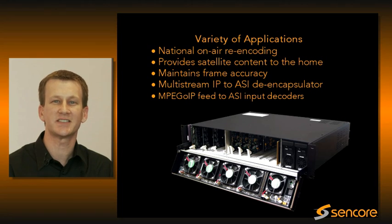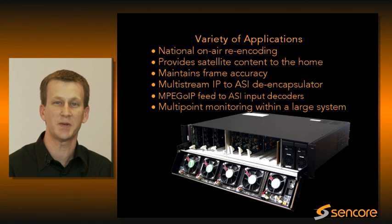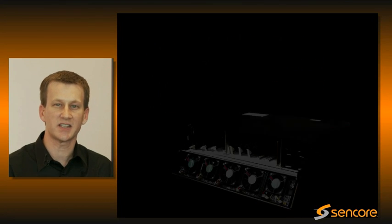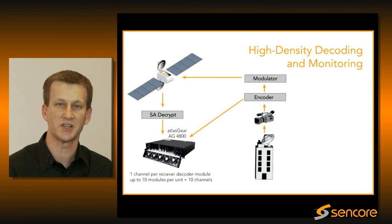Another unique use case of the Open Gear decoder product family is the ability to do multi-point monitoring within a large system. Such is the case for one particular customer of ours who monitors just post-compression and then again after it's been modulated, uplinked to the satellite, and back down.